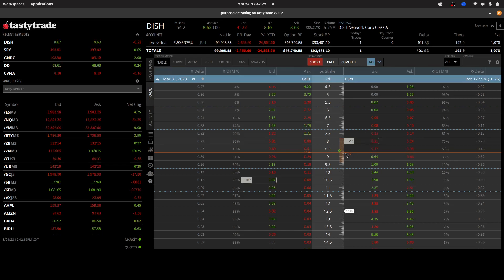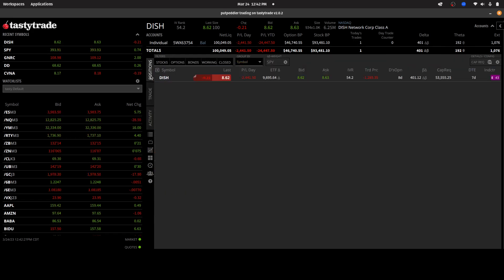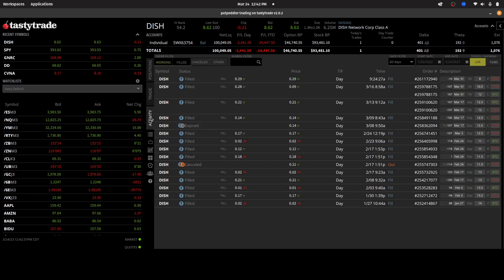As indicated here, I was able to sell 10 DISH $8 puts for March the 31st. Looking at the activity tab, it shows that I was able to collect 29 cents in credit for doing that. That's 29 cents on only a thousand shares, which means it only brought in about $290 into the account.